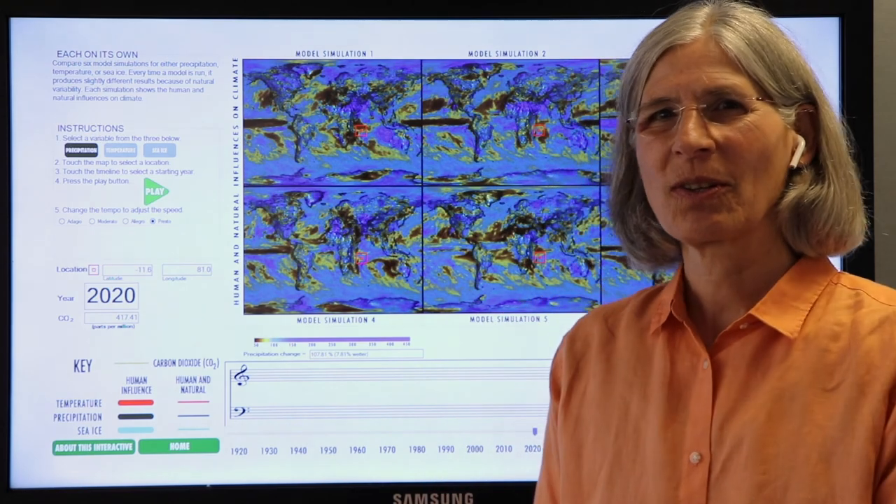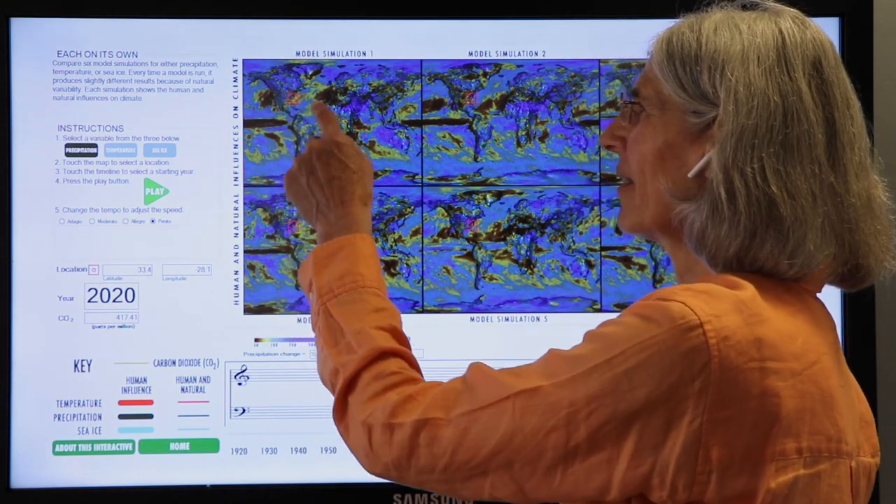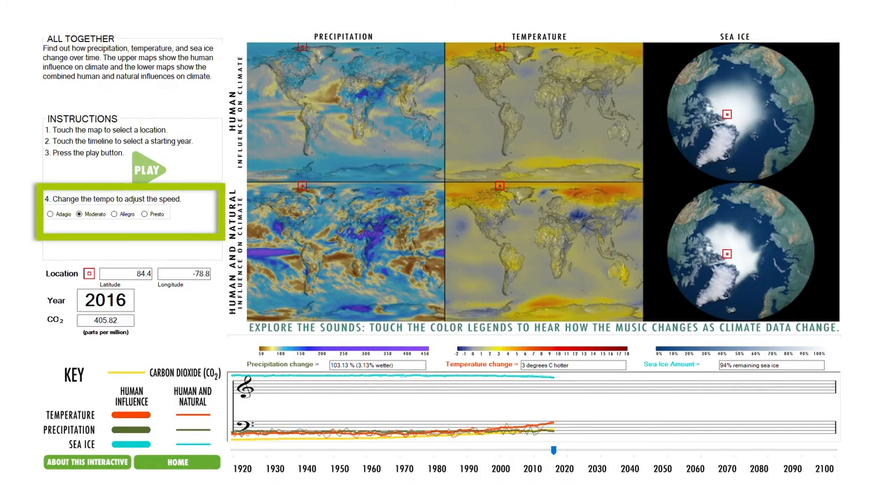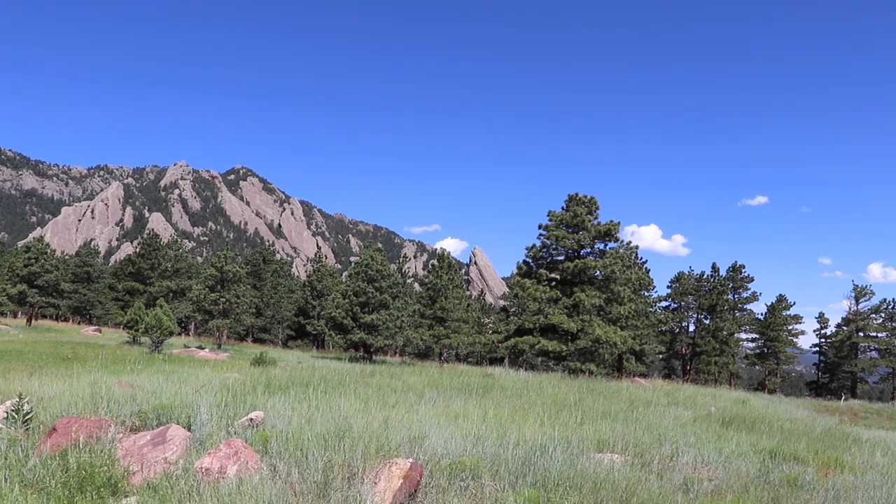Now it's time for you to explore. Choose locations like your hometown or a place you like to visit. Change how fast to play the data and see if that changes your impressions. I also think it's powerful to just listen.